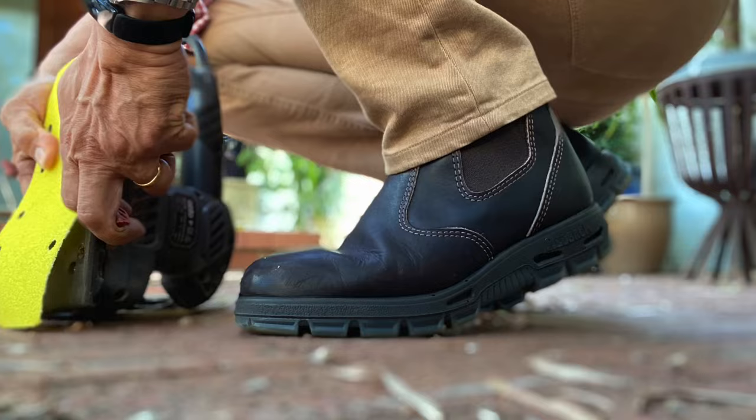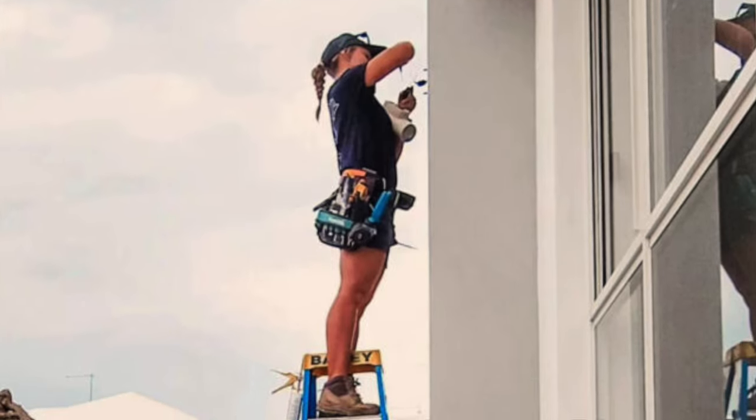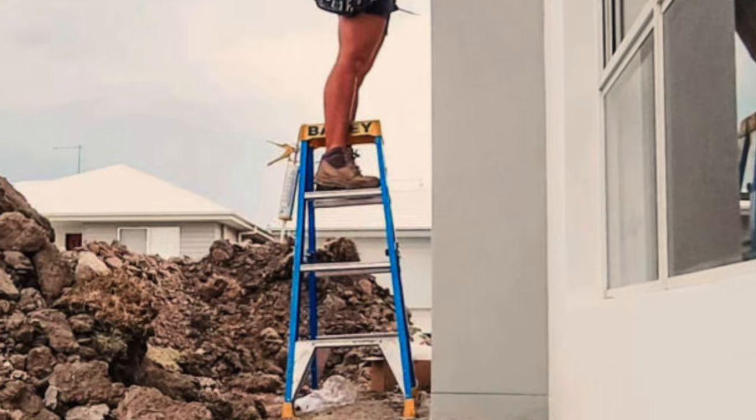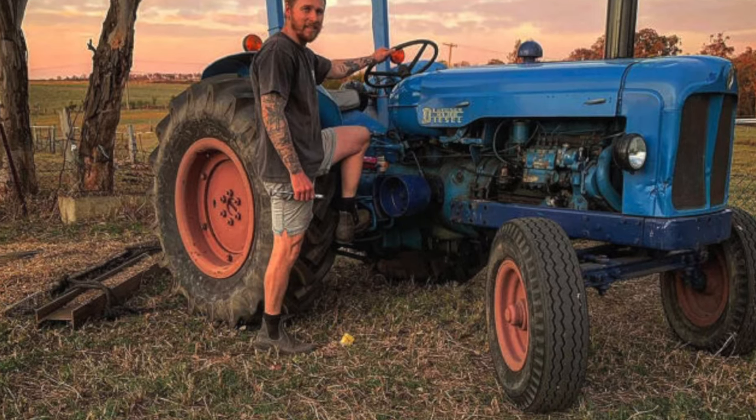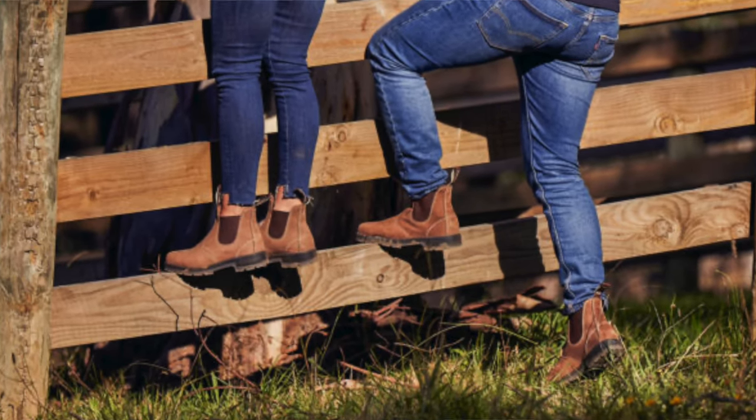Back to these boots. If you know your Blundstones and your Redbacks, two of the more well-known Aussie work boots out in the world, you may recognize this design from Australia's work boots, used by Aussie tradespeople, workshop and factory workers, builders and contractors, farmers, grape growers and pastoralists.